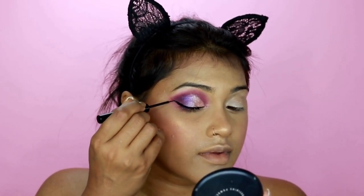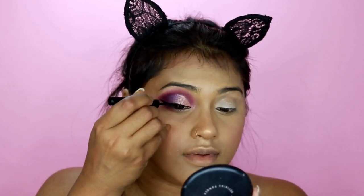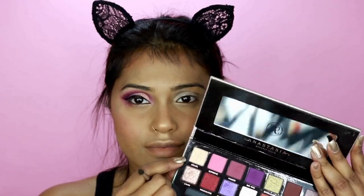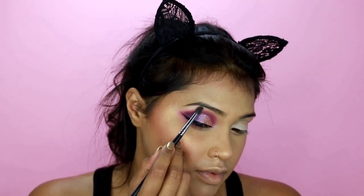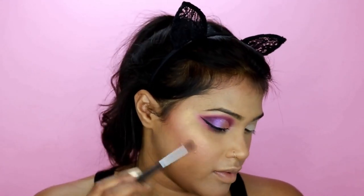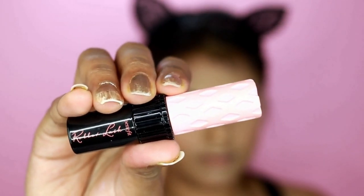For eyeliner I'm using my NYX liquid eyeliner — I'm going to use the color Soleil on my brow bone. For mascara, I'm using Benefit Cosmetics mascara, applying it on both the bottom and top lashes.